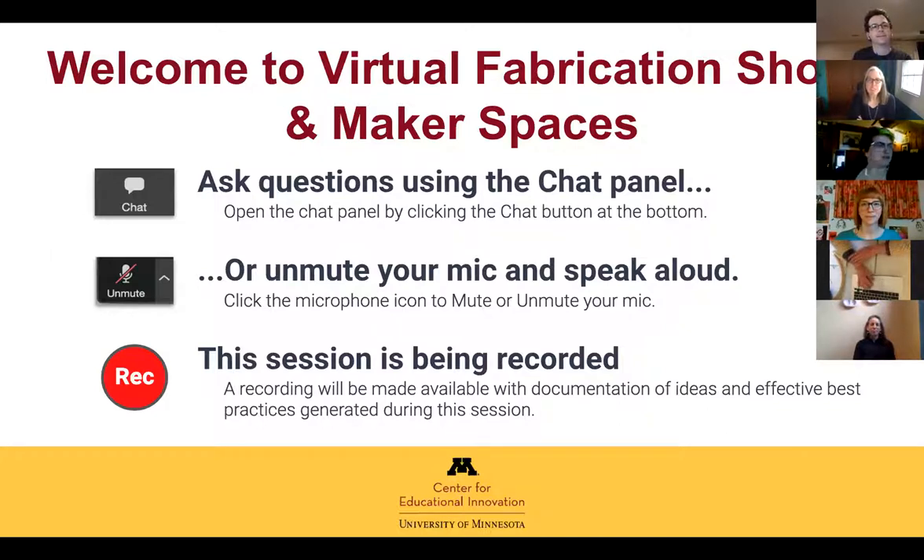Good morning everyone. I'm Kate Martin, co-director at the Center for Educational Innovation, a system-wide office that supports the teaching mission of the university. I want to thank Molly, Jonathan, and Carolyn for your leadership in bringing this session together and finding folks to talk about how to do makerspaces and fabrication shops virtually, address challenges, and identify needs. My role after the session is taking the recording and notes and pulling them into a useful resource.